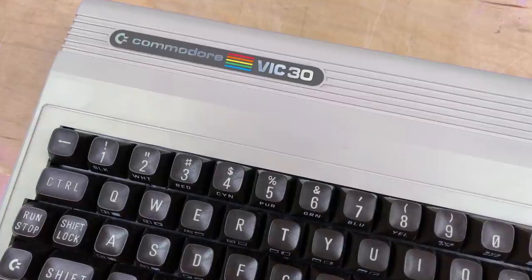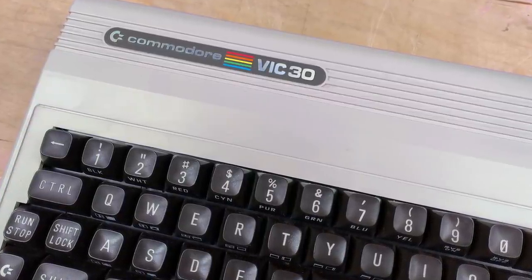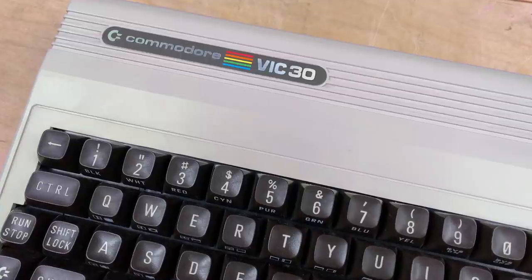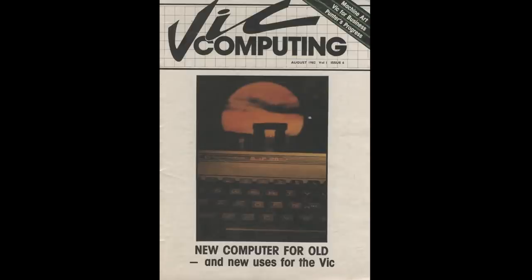So was this just unsubstantiated rumors? Was this complete vaporware? I found more references to the VIC-30 in other UK magazines. It seems that for a period of maybe a few months in 1982, one or more people at Commodore UK really wanted the VIC-30 to happen. Let's take a look at them.